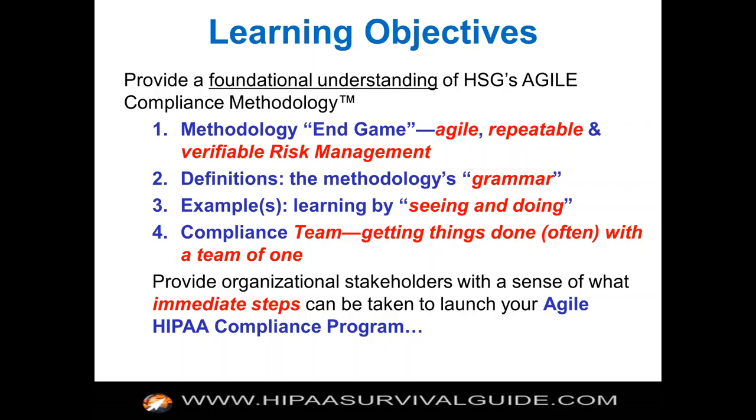In order to adopt any methodology, you need to be familiar with the grammar and the lingo. We're going to show examples so you learn by doing. Agile teaches you that you learn by doing, and hopefully you'll have a compliance team getting things done. Even if it ends up being a team of one, you'll definitely have to collaborate with others. The objective is to provide organizational stakeholders with a sense of what immediate steps can be taken to launch your Agile HIPAA compliance program.